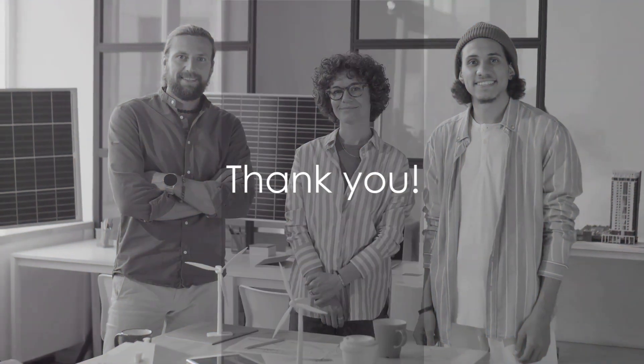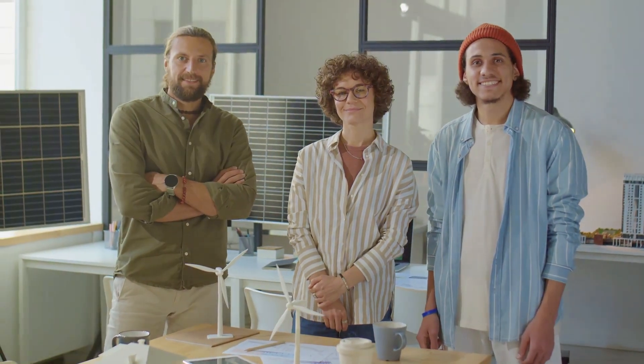Thank you for joining us on this enlightening journey through the Varanto project, the epitome of innovation in energy storage. We hope you found this exploration as electrifying as we did. Questions or insights about today's topic? We'd love to hear from you in the comments below. Don't forget to subscribe to Singularity Vault for more captivating insights into the future of energy and technology. Until next time, stay curious and keep exploring.